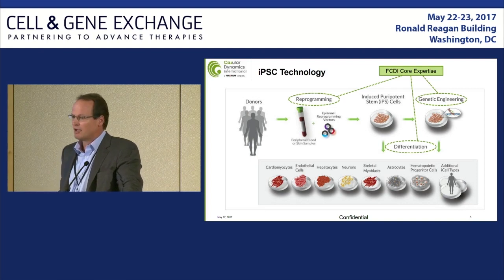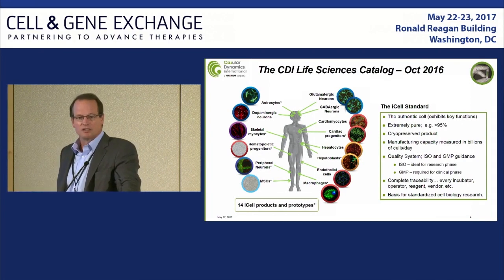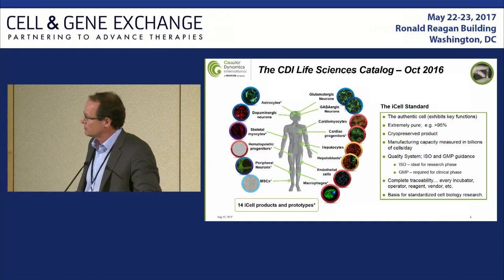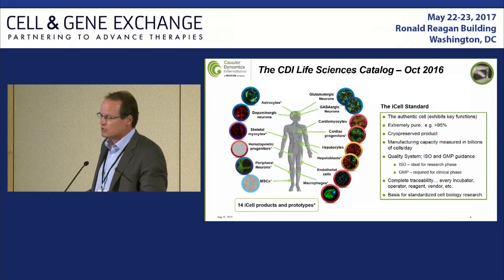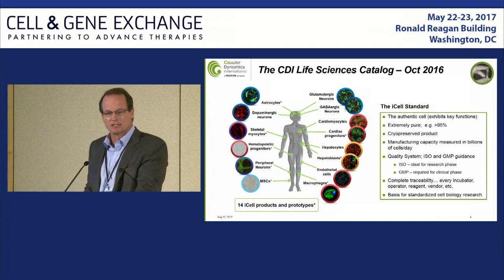That's the underlying foundation of the company. From our life sciences platform, we currently sell cryopreserved differentiated cells from about 14 different types. You can see that across many of the different dermal layers we have cardiac cells, many different liver cells, hematopoietic lines, and a lot of neural lines. All of these are done and sold as cryopreserved products with high purity, done in quality systems that are really high standards.